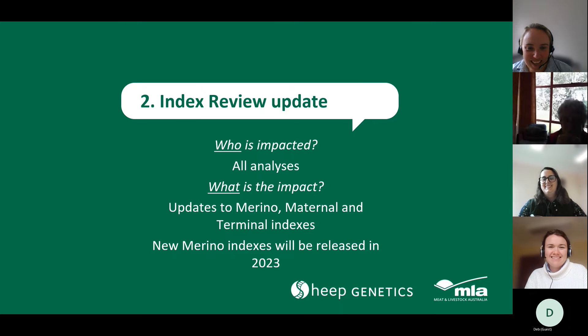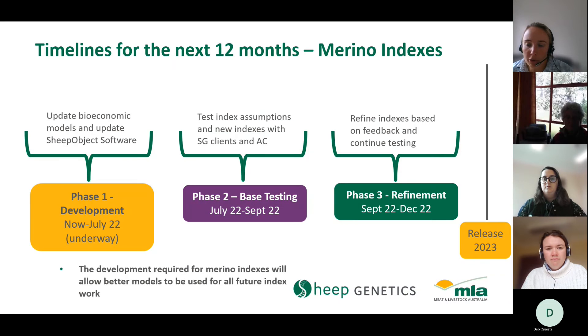Moving on to the index review and update — this year we've made updates to our merino, maternal, and terminal indexes. We're also looking at redeveloping our merino indexes, with new ones expected to be available this time next year. For that timeline, phase one is updating the software we use to calculate indexes — ShapeObject — so we can include traits that weren't available before, like breech wrinkle, dag, and condition score. That development and refinement is already underway.